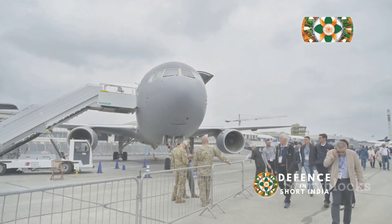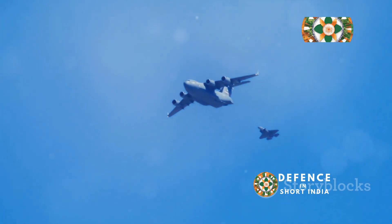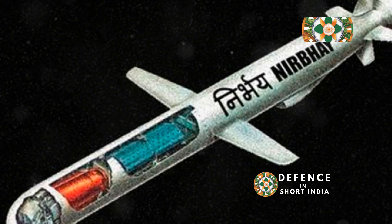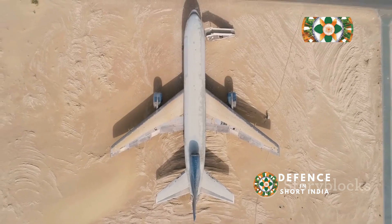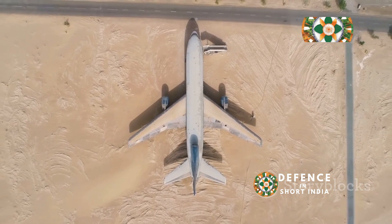The C-17 Globemaster T3, a workhorse of the Indian Air Force, is a high-wing four-engine military transport aircraft. Renowned for its strategic airlift capabilities, the C-17 can transport troops, supplies, and heavy equipment across vast distances. Its ability to operate from short, austere runways makes it ideal for reaching remote and challenging locations.